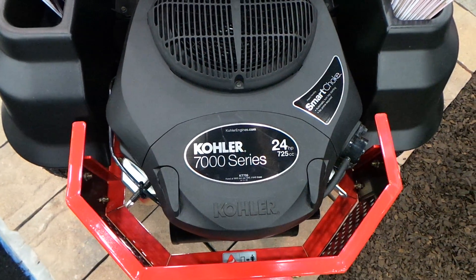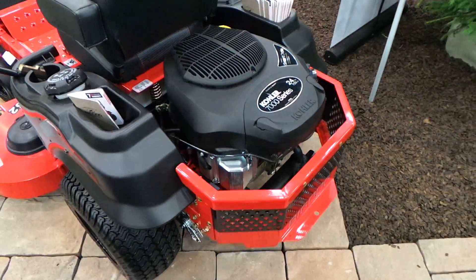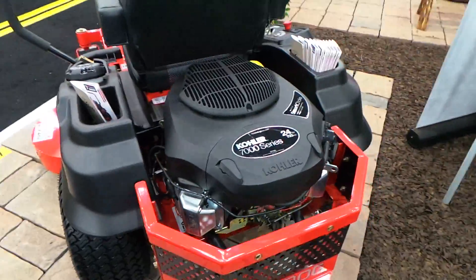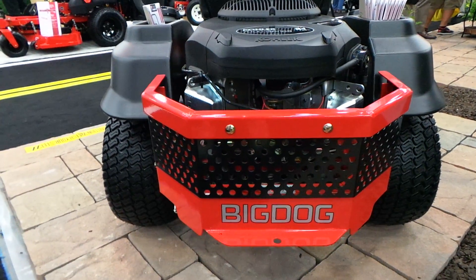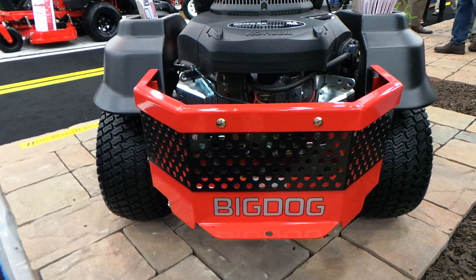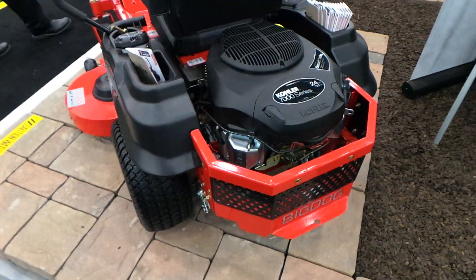Just like Hustler Raptors, these guys switched — they went to Kohler. Rumor has it that supposedly Kawasaki can't make these engines fast enough for XL Industries, Hustler and Big Dog. That's the rumor; I don't know how true it is, I didn't ask anybody.